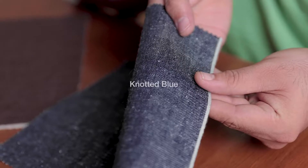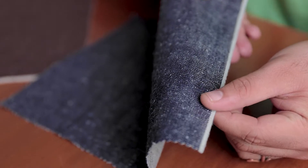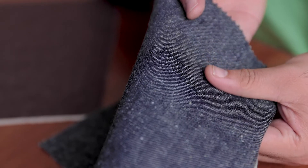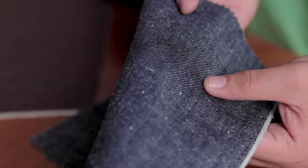Lastly, here we are with Knotted Blue with white neps. Neps is an artisanal way of adding knots and fibers in the yarn. Generally, neps are of synthetic fibers, but this fabric is 100% cotton, giving it a highly textured look.